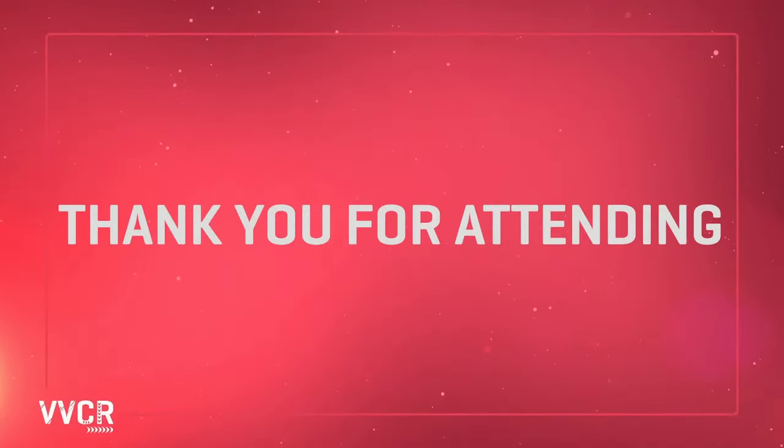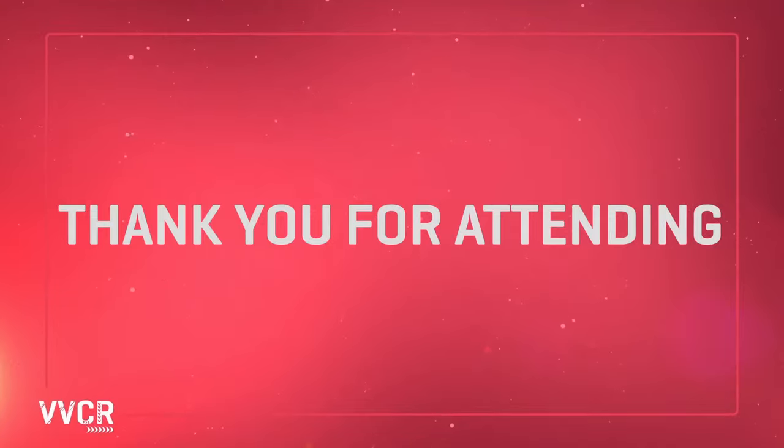Thank you again everyone for joining us — really appreciate you taking the time out of your day. Please contact us if you'd like an enterprise plan. You can sign up for basic at vvcr.tv and do a free trial. Let us know what you think — contact us at livex.tv. Let us know what we need to be doing to make this tool more useful for you. Thank you and have a great week.